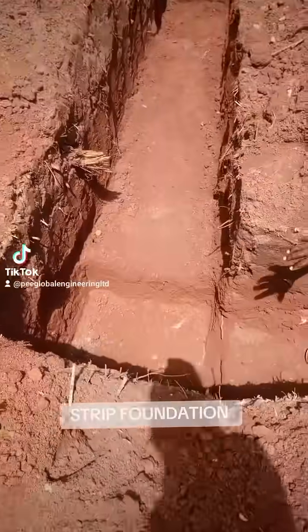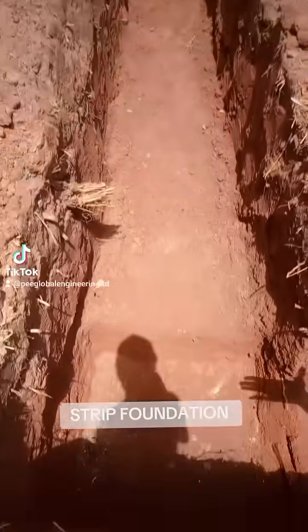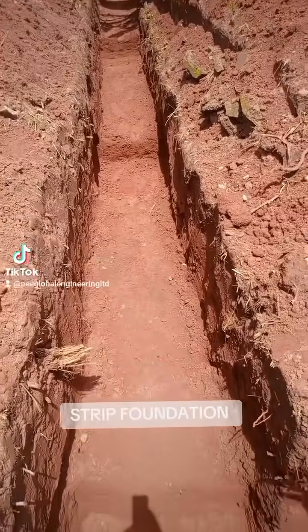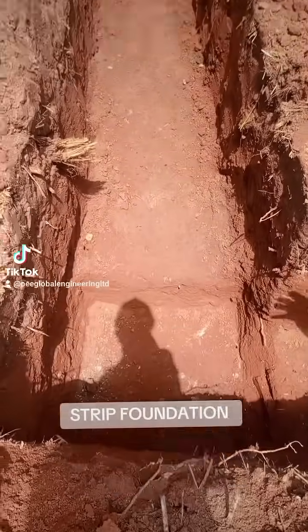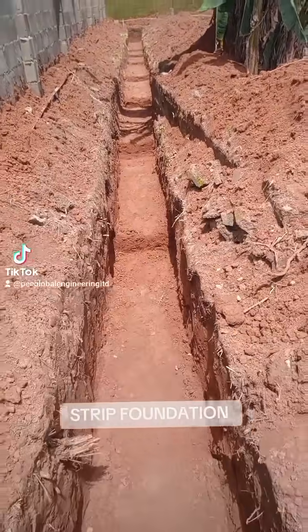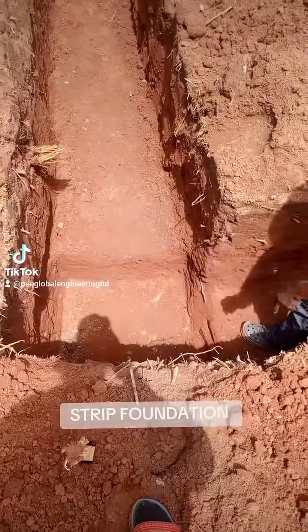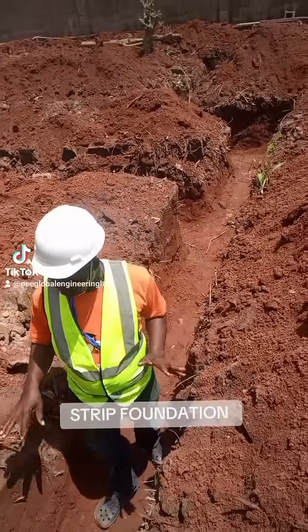The depth of the column is deeper than the strip, because it's the column that is carrying the load. So the depth will be more than the strips — you can see how deep it is. It's a two-bedroom building and it will be a reinforcement base on concrete foundation.